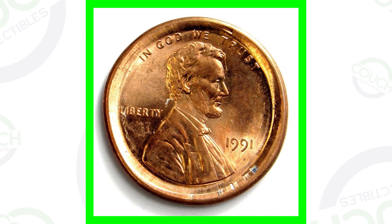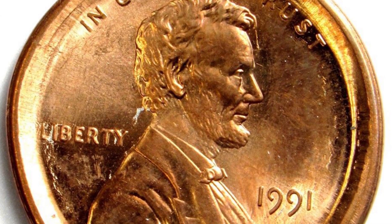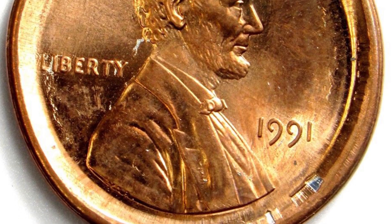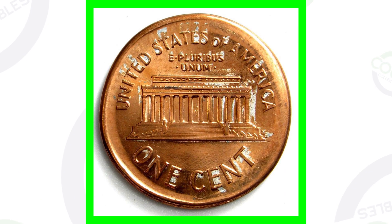Moving on to a 1991 broadstruck coin. This coin here only sold for around 16 bucks, which is kind of surprising. I would take it for 16 bucks to add to my collection. So always be on the lookout for those — not just on pennies but all kinds of different coinage. That's what a broadstruck looks like.